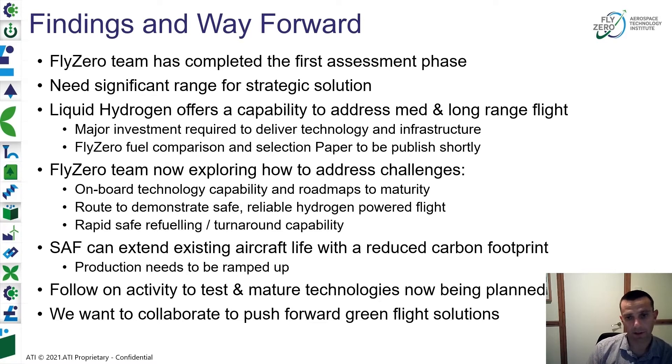The team is now exploring these challenges. We have a key focus on onboard technology, UK capability, and how we would develop these from the roadmaps we will derive through this study activity. We're working up a route through to demonstrate safe, reliable hydrogen-powered flight, with the particular key challenge being safe, rapid refuelling and turnaround capability. We believe there is a place for SAF alongside liquid hydrogen, as SAF can quickly provide a route to significant reduction in carbon footprint and extend existing aircraft life without a major refit — though a hydrogen solution would require a new aircraft to maximise capability.